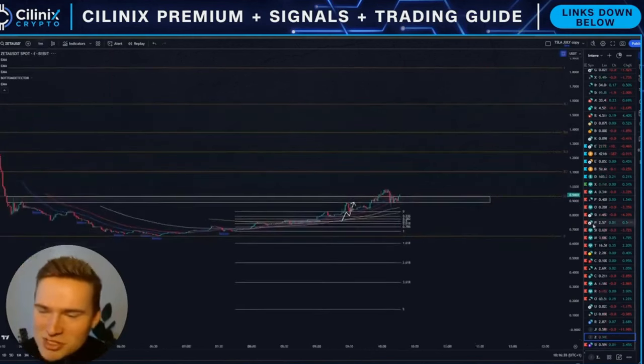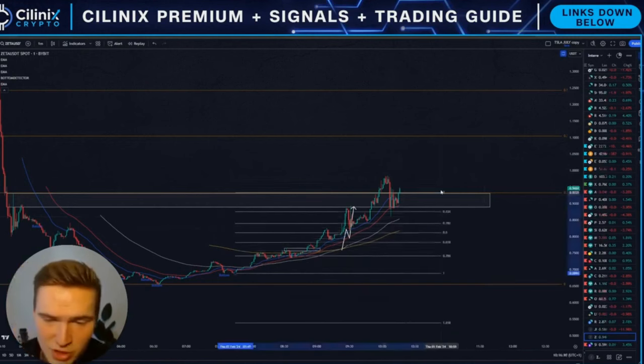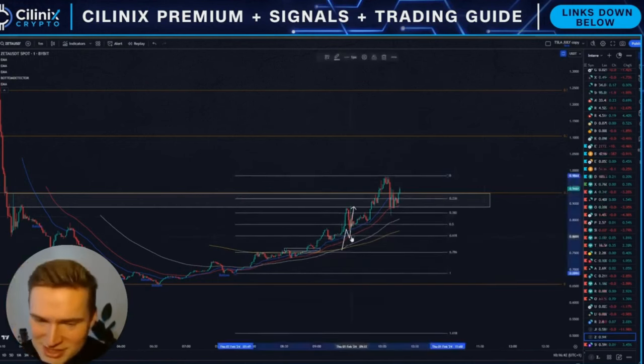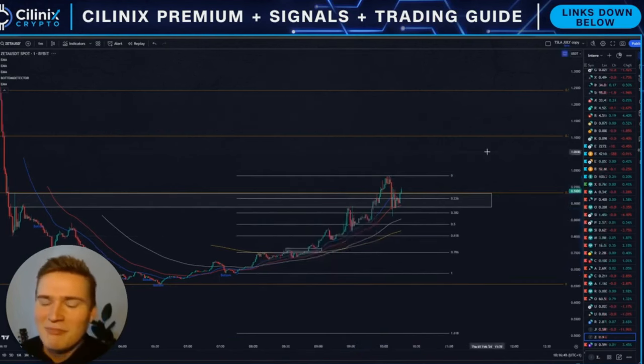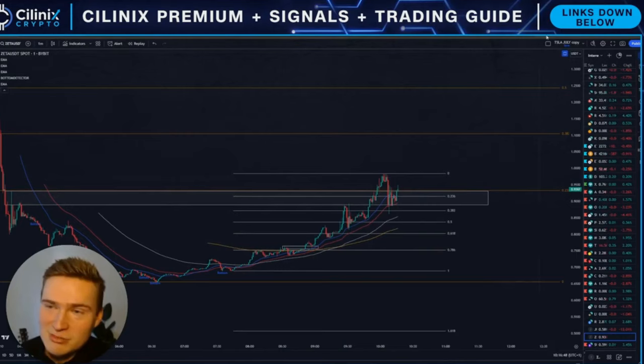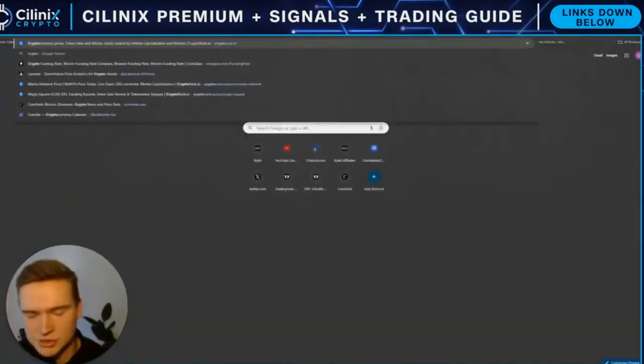Good morning everybody, welcome back to Selenix Crypto and welcome to a quick launch review. A new coin just launched — ZETA — and it looks like an interesting project, but I'm just going to start off by being honest: I don't know much about the project.